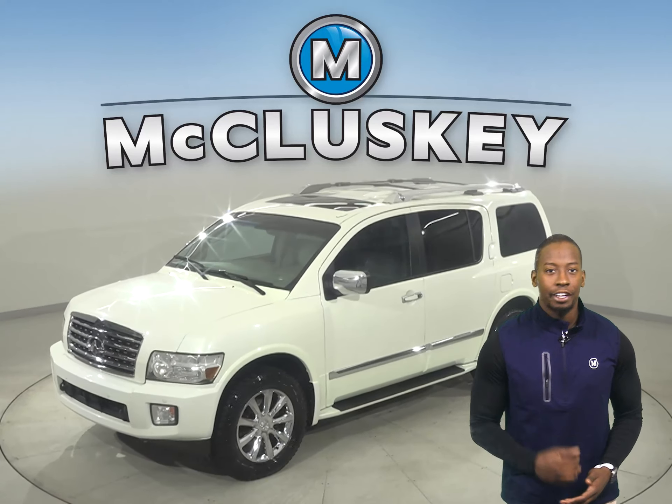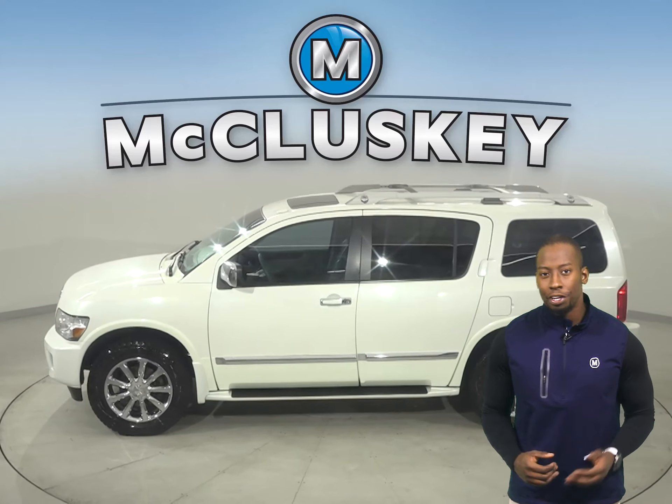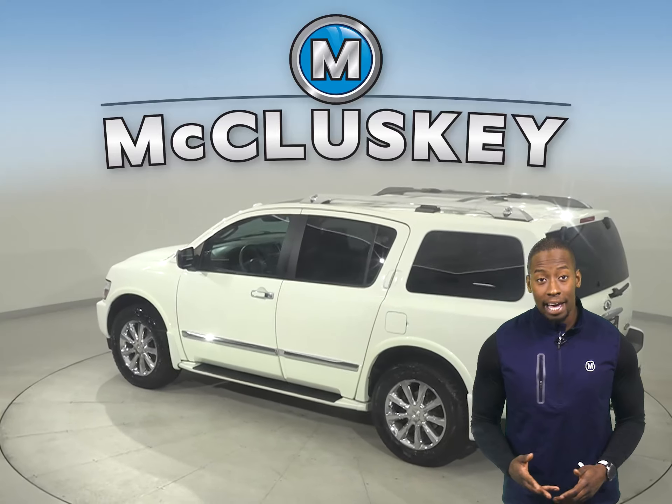Here we have a 2010 Infiniti QX56 with 151,000 miles on the odometer. There's a rear seat entertainment system, an MP3 system, and navigation.